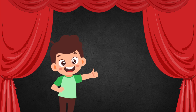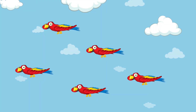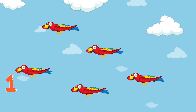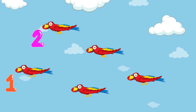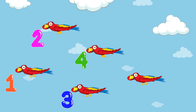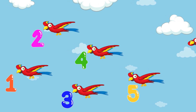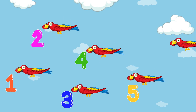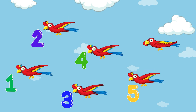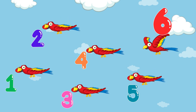Today, we shall start with number 6. Let us start by counting these birds: 1, 2, 3, 4, 5. What if one more bird joins in? These are 1, 2, 3, 4, 5, 6 birds.